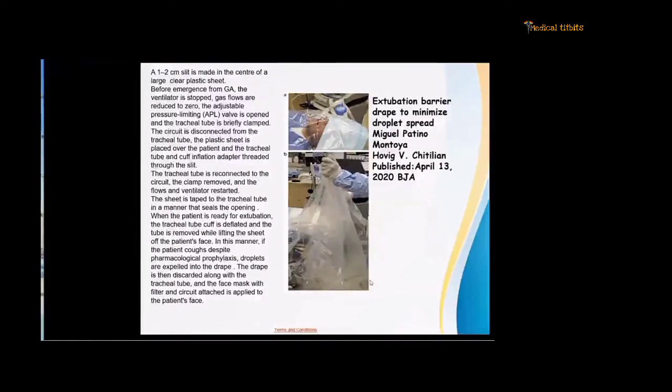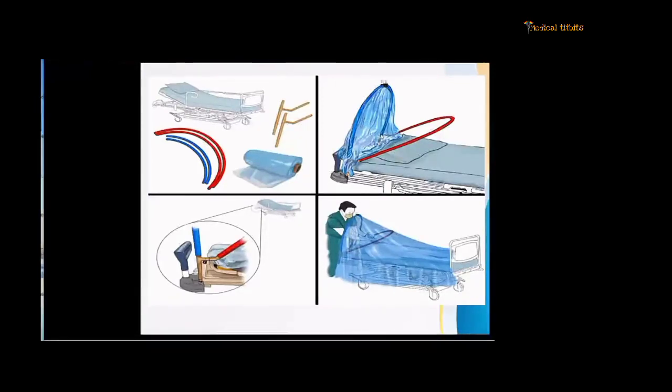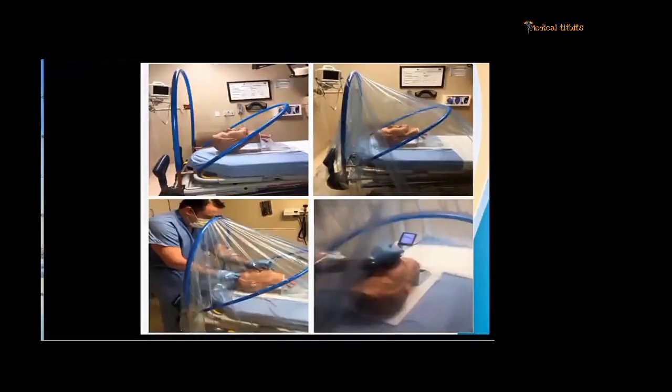Another innovation is the Corona Curtain, published in Open Access in May 2020. It describes an intuitive, simple, innovative, and cost-effective approach to reducing aerosol exposure during emergency intubation. It is an assembly attached to the bed or table, pre-assembled beforehand and placed to cover the patient, with two holes through which procedures are carried out. Intubation can be performed inside the curtain using a video laryngoscope.